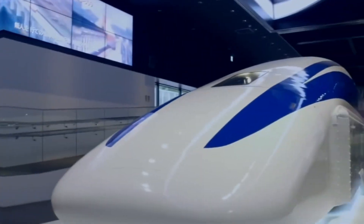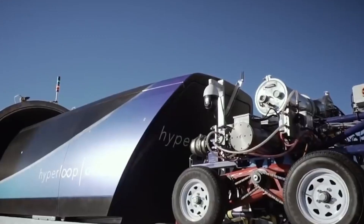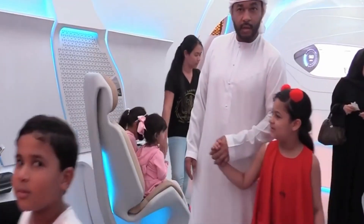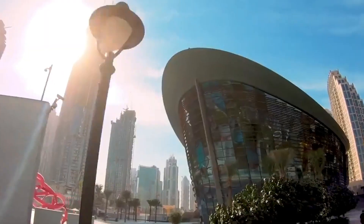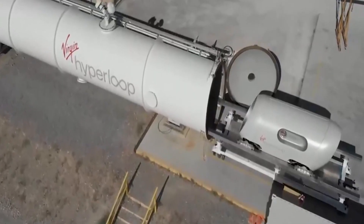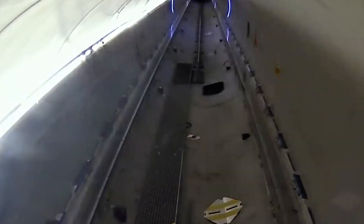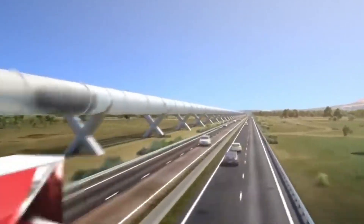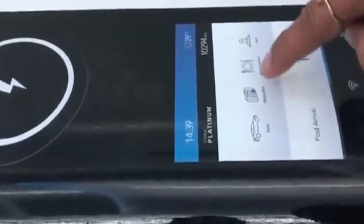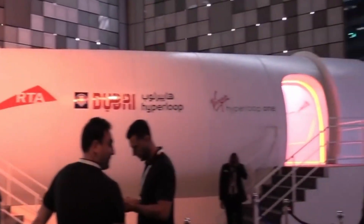What is the Dubai Hyperloop? What if you could travel from Dubai to Abu Dhabi in just 12 minutes? It may sound like science fiction, but it is about to become a reality. It's a revolutionary transportation system that will connect Dubai to other cities in the region using Hyperloop technology — first proposed by tech mogul Elon Musk in 2012 — which involves using vacuum-sealed tubes to transport passengers and cargo at incredibly high speeds.